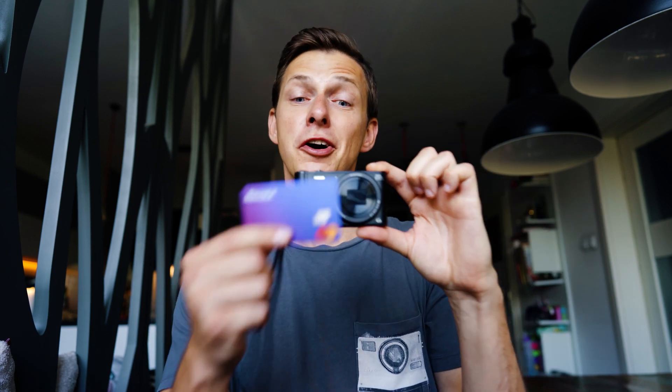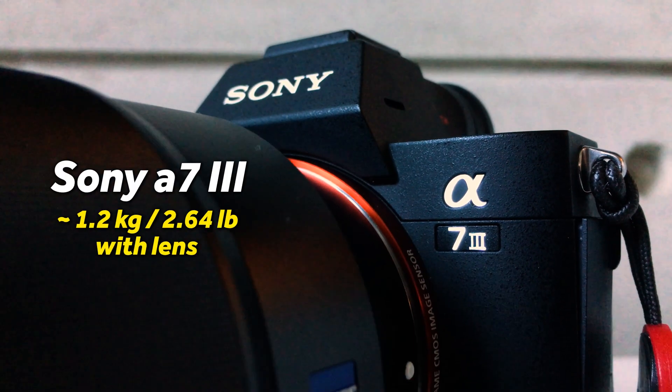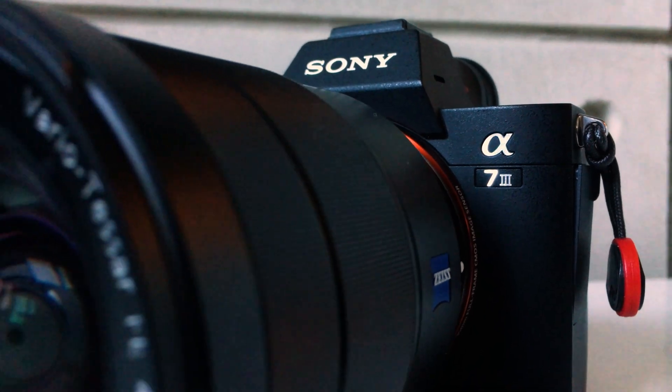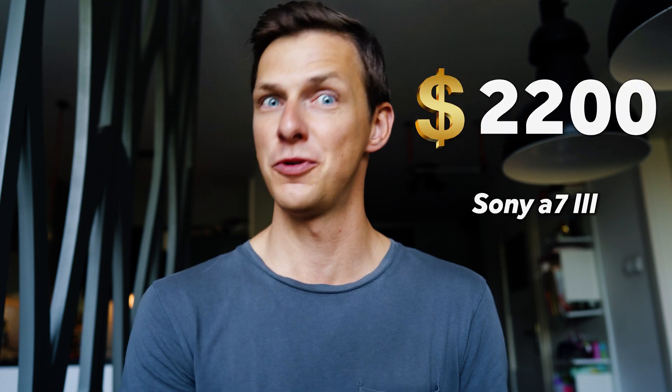I borrowed a camera from my daughter which is the size of a credit card and decided to use it during my vacation instead of my main, heavy, massive camera that I just didn't want to carry around everywhere. And even considering the price, this little guy cost me just $120 compared to this one that I am shooting on right now, which was $2200, and that's without the lens.